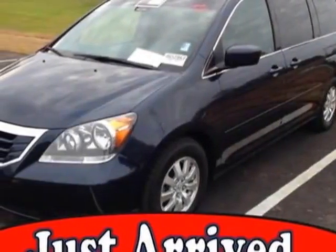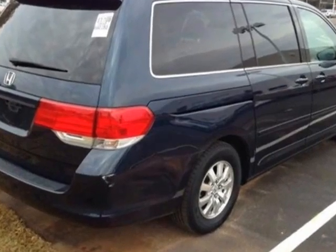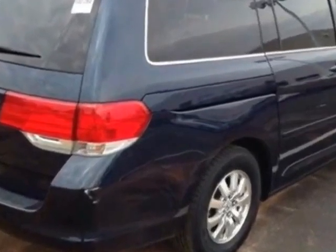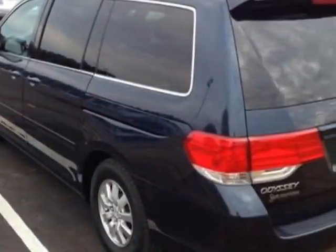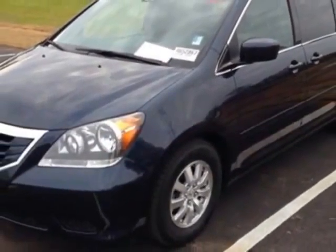Come take a look at the certified pre-owned 2010 Honda Odyssey. This Odyssey has just under 40,500 miles. This vehicle gets an estimated 16 miles per gallon in the city and an estimated 23 on the highway.